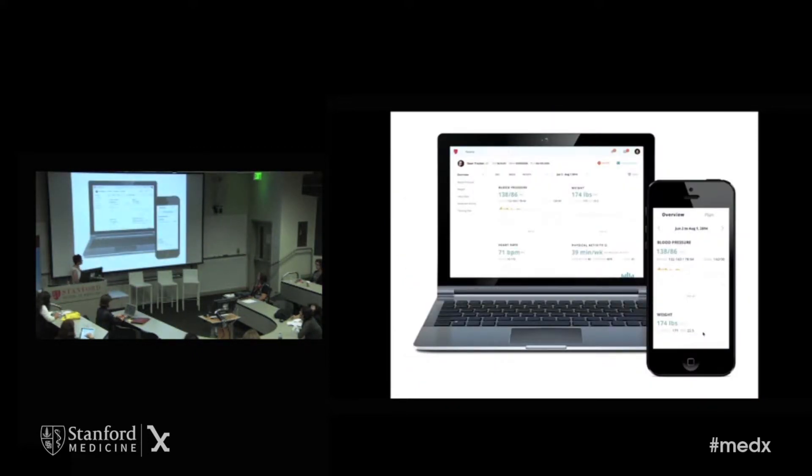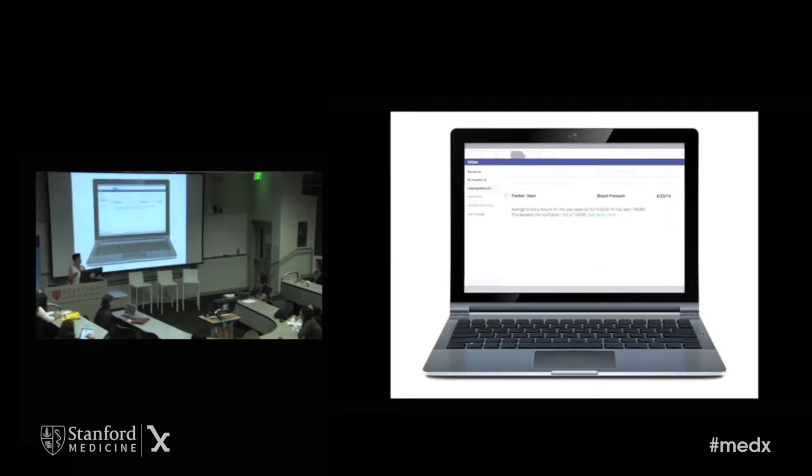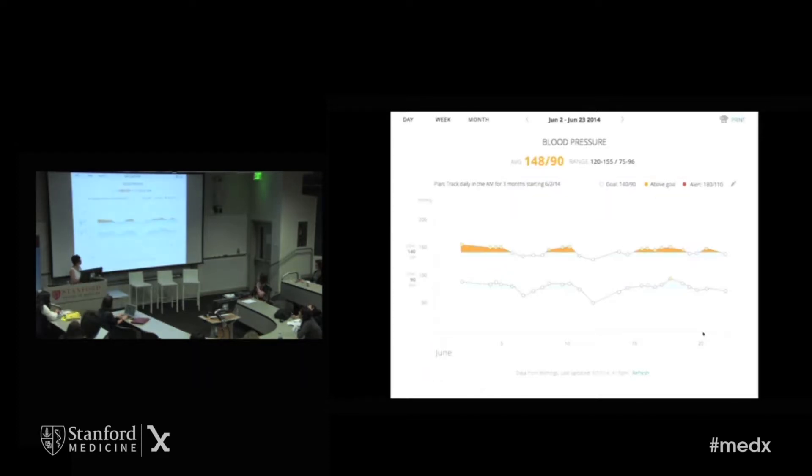When Sean tracks, the data comes back to his own app. If I wanted to, I can peek at the data through my own clinician view, but I'm unlikely to do that. Three weeks later, lo and behold, I get a message in my inbox — which is where I do all my clinical work. Just like any other data, it comes back to me. And it tells me that Sean's blood pressure is indeed still high, still over 140 over 90.